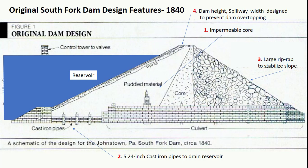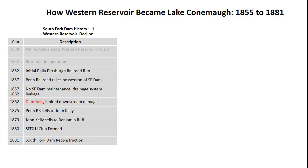The original South Fork Dam had several design features that provided a high level of safety for the earthen dam. The dam had an impermeable core, five 24-inch discharge pipes to lower the dam level for maintenance and repairs, large rip-wrap stones on the downstream face of the dam, and a dam height and spillway width designed to prevent overtopping. Competition between the newer, faster railroad and the older, slower canal led to the eventual sale of the dam and reservoir to the Pennsylvania Railroad. In 1857, only five years after the dam was built, the Pennsylvania Railroad took possession of the dam and Western Reservoir lands.